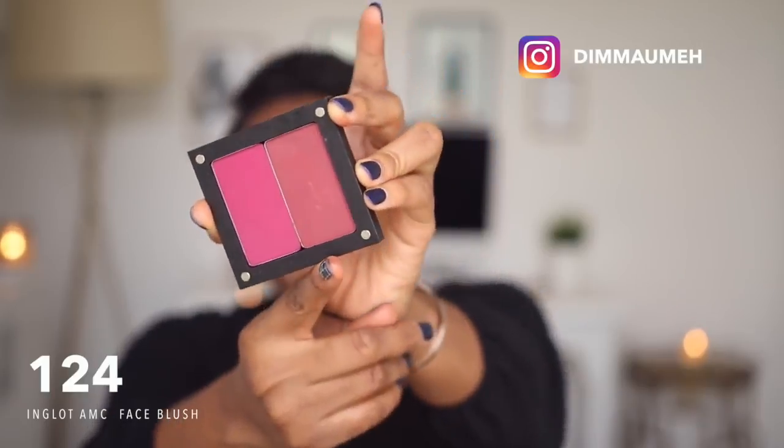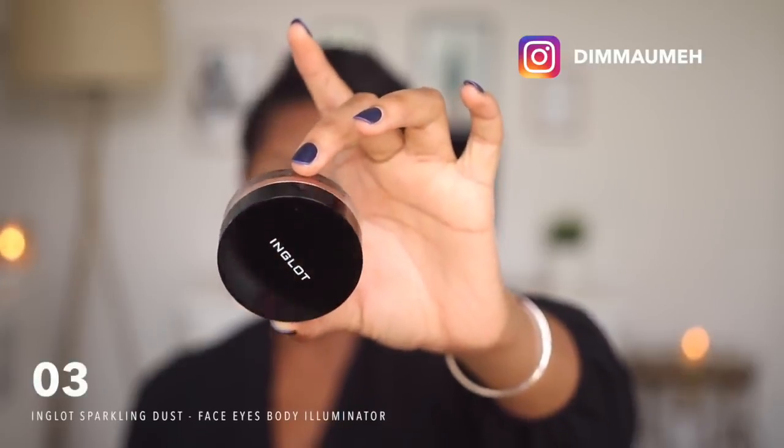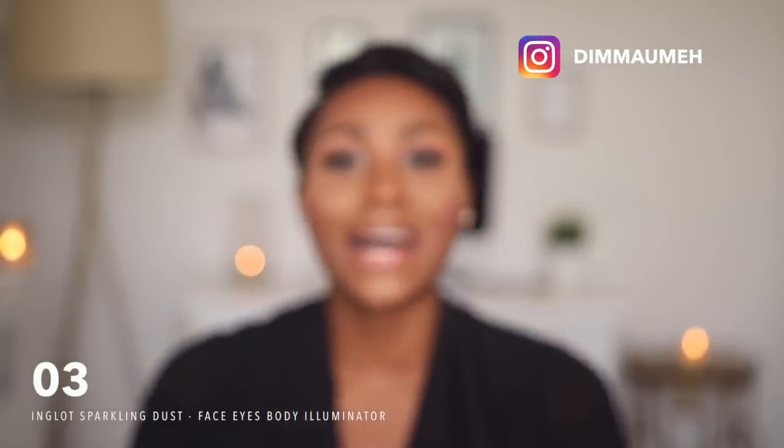I'm going to use this blush from my Inglot Freedom System palette — I don't know the exact name so I'll write it down. To highlight, I'll be using the Inglot Sparkling Dust Face Eyes Body Highlighter in number three. Before I move on to lips, I'm applying mascara to my bottom lashes. I like to leave this for last because the powder and concealer can mess with the mascara. I'll be using my Inglot Lash Enhancer Mascara.